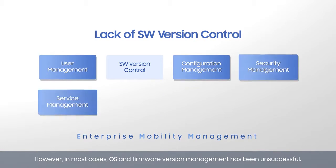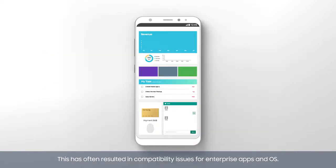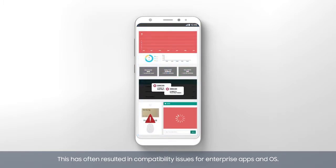However, in most cases OS and firmware version management has been unsuccessful. This has often resulted in compatibility issues for enterprise apps and OS.